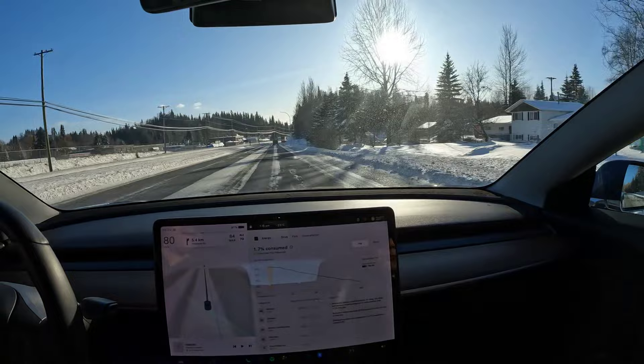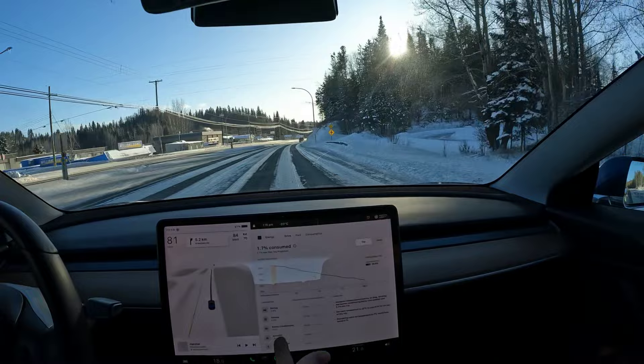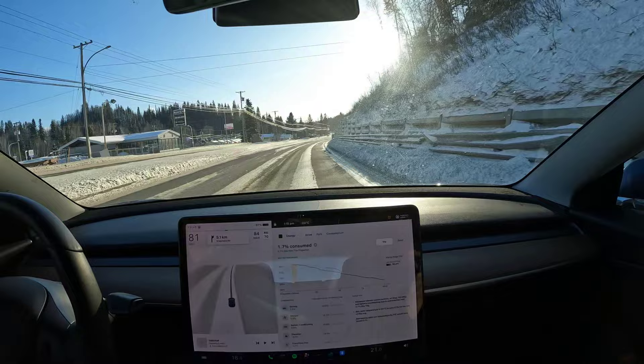Tesla has this neat little built-in thing showing where your energy is going — whether it's cabin heating, the driving you're doing, how fast you're going, the elevation you're driving on, heating up the battery, all that kind of stuff. You can see that here and we'll look at that later.